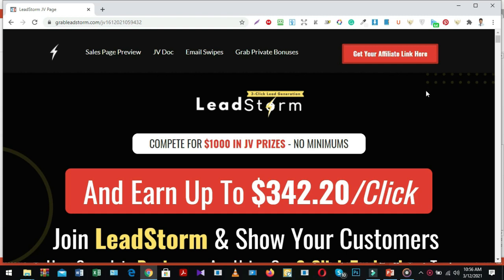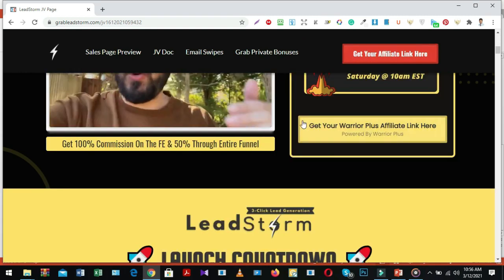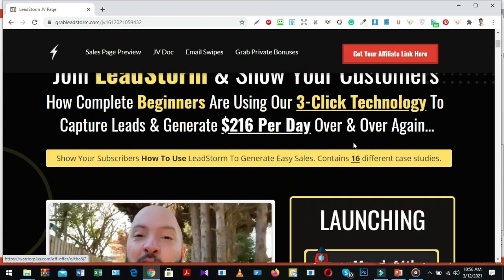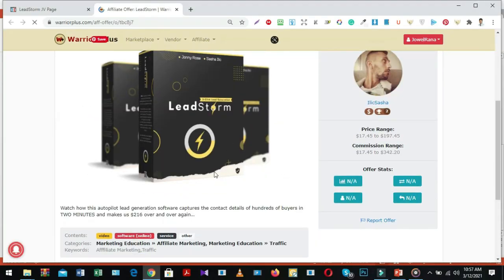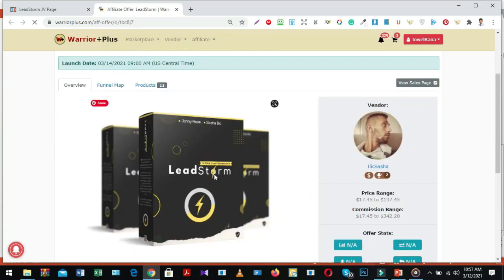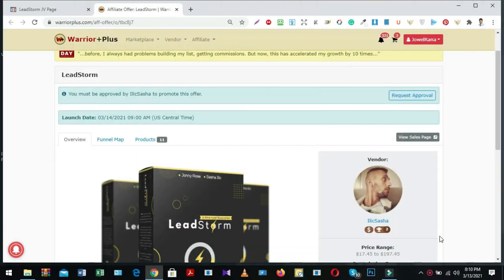Step number two is request for affiliate approval. First, visit the product JV page for finding the affiliate link. They give two options for sending an affiliate request: first option is at the top of the page, second option is a button further below. Just click one button. When you go to affiliate request, it opens the WarriorPlus marketplace account. If you are not yet signed into your WarriorPlus account, first sign in before sending the affiliate approval request.